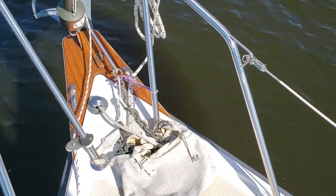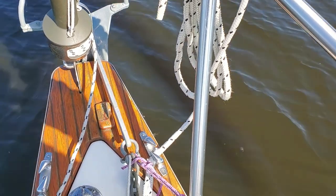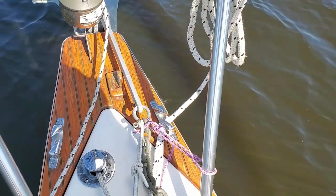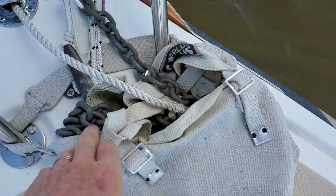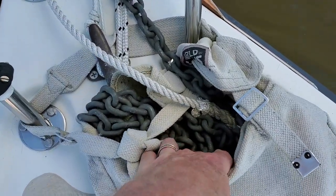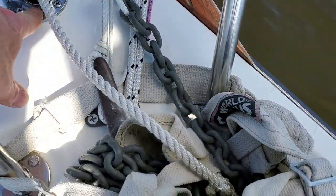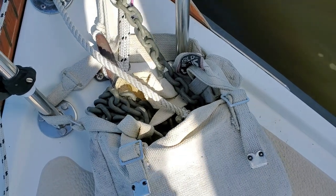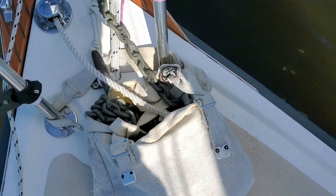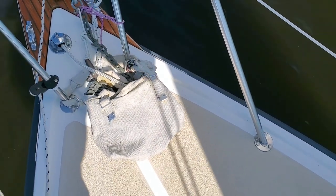For ground tackle, I have a little Mantus anchor — it's probably a little undersized, but it's got such great holding power and it fits nicely on the bow roller, so I keep it. I have about a boat length of galvanized chain, which doesn't go into the little hole for the rode, so I keep that in this little canvas haversack on the foredeck. Works fine — the haversack is lashed down, so it's never flown off yet.